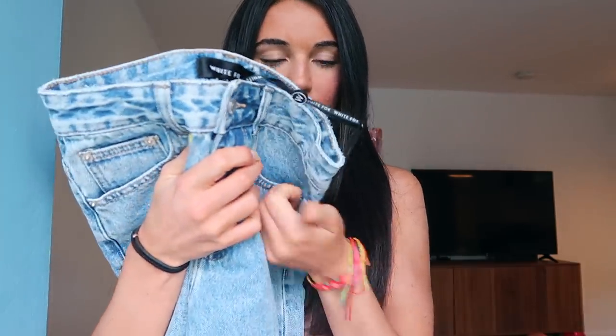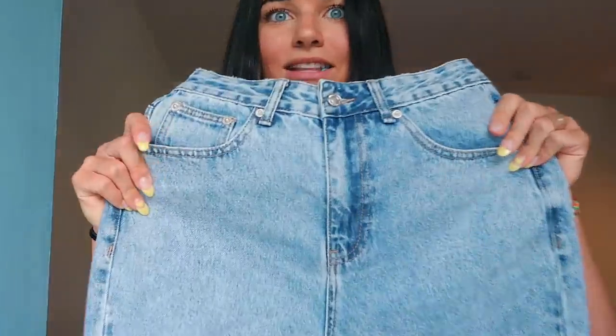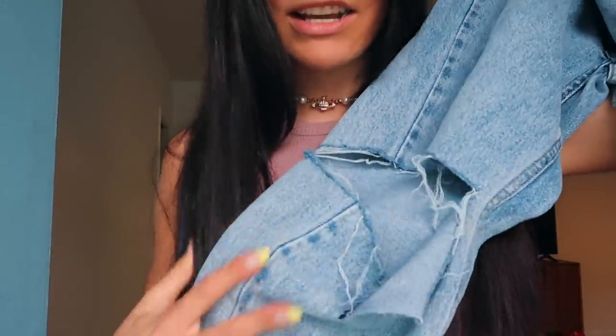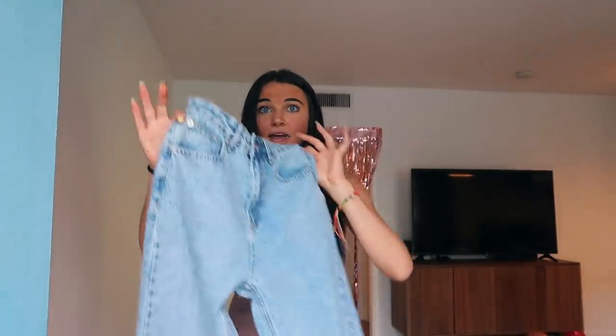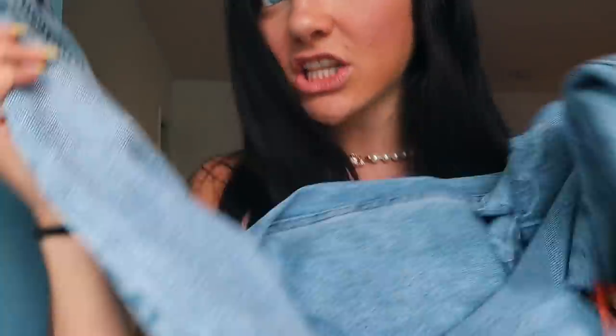Next up we have these jeans — you cannot go wrong with jeans. These are the 'She's All That' straight leg denim jeans, the perfect pair of jeans. They have this little slit right here which I love, and they're straight cut. The color is perfect — they're great for summer, especially on the west coast where it gets chilly at night, so these with a little top are just perfect.